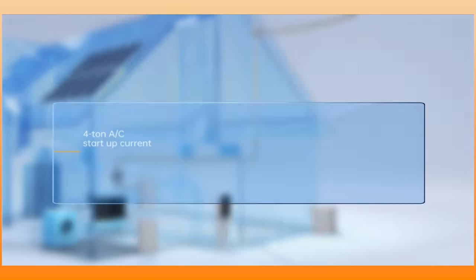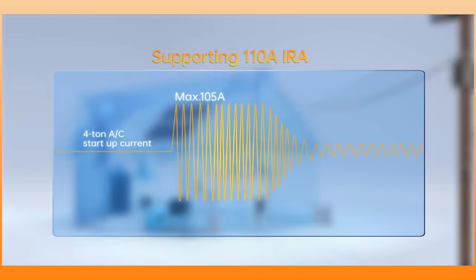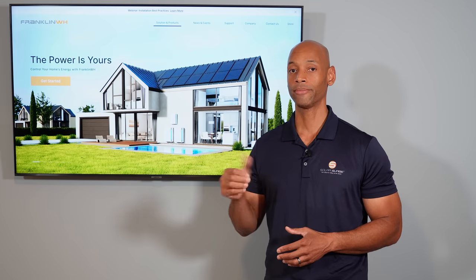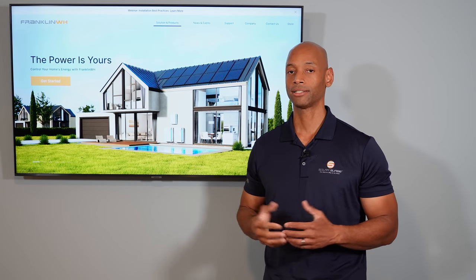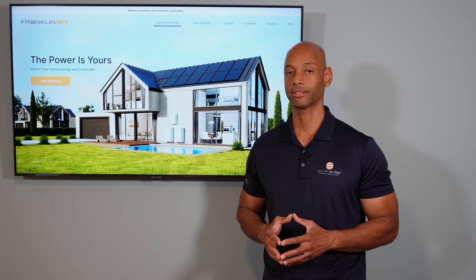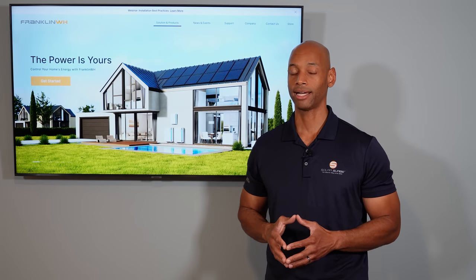For most clients wanting true whole house backup — running lights, the refrigerator, and air conditioning — I recommend installing two or more Franklin Whole Home batteries, which is still fewer than you'd need with a comparable Enphase or Tesla Powerwall system. With a two-battery Franklin solution, you get up to 20 kilowatt surge power for 10 seconds, allowing you to put the entire house on backup power without having to pick and choose individual circuits.